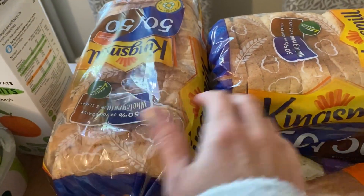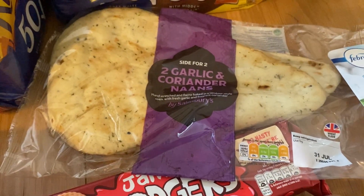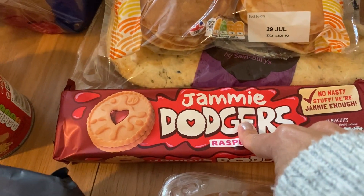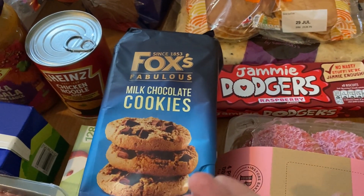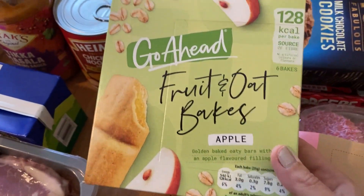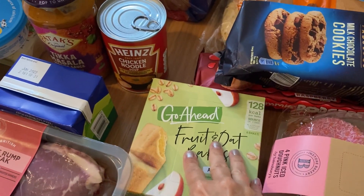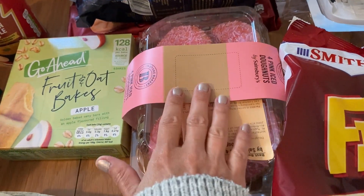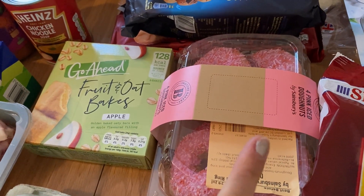Bakery bits: I've got two loaves of 50/50 and I'll stick one in the freezer. Some scotch pancakes for Archie for breakfast, and a garlic and coriander naan for the curry. For snacks, I've got some Jammy Dodgers — they were on offer, about 75p or 80p. Got some Fox's milk chocolate cookies — I ordered the dunked ones but they subbed them, which is fine, probably less calories. I've also got some go-ahead fruit and oat bakes — the boys really like these and they're handy to take out as a snack; we're going to a country park today to walk Duke. And I've got some pink iced ring donuts, which are Henry's favourite.